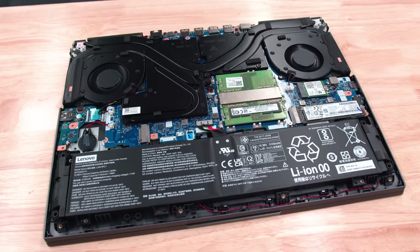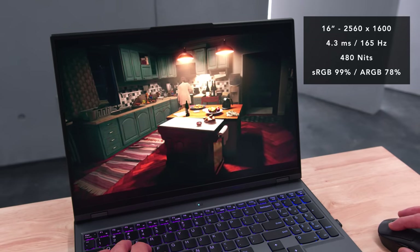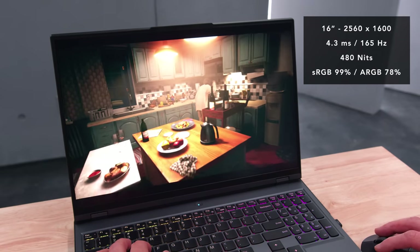When you open it up you can see a fairly beefy thermal system. The screen is all new this year — it's a 16 by 10 aspect ratio, giving a little more vertical room. It's bright, color accurate, and really fast in games. It's an awesome screen.